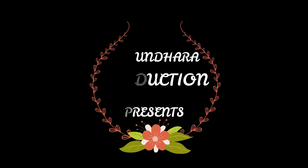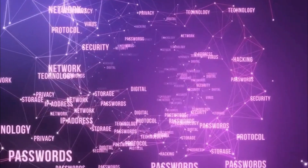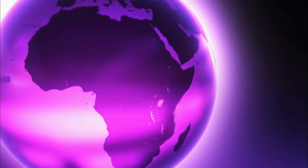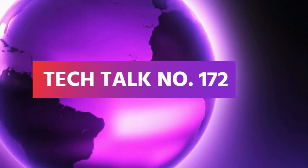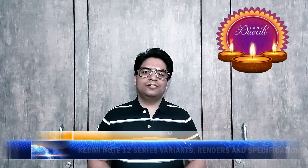Om Namah Shivai. Let's have today's tech talk with Redmi.